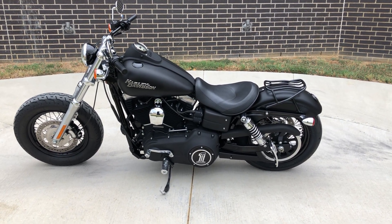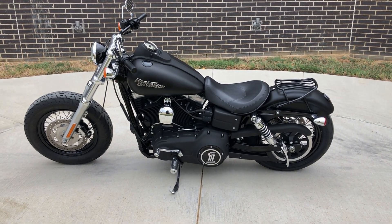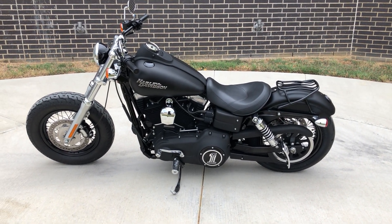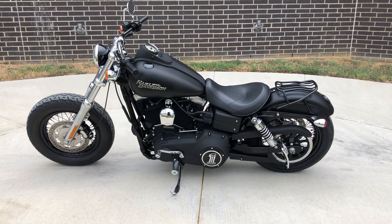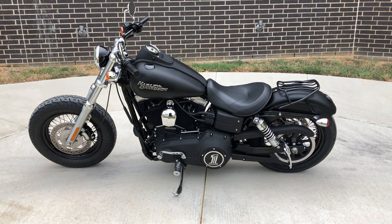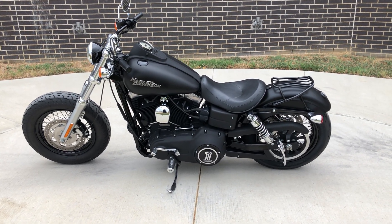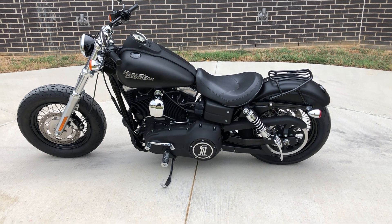Howdy folks, this is Rusty with American Motorcycle Trading Company here in Bedford, Texas. We've got a 2010 Harley-Davidson Dyna Fat Bob. This is going to be one of our certified pre-owned motorcycles. It's been through our 32-point pre-delivery inspection. We test rode it, made sure everything was working correctly, and gave it a professional detail.